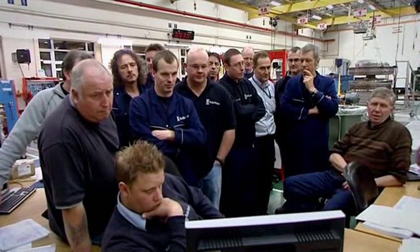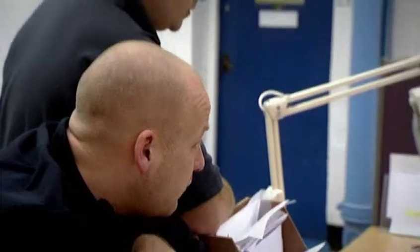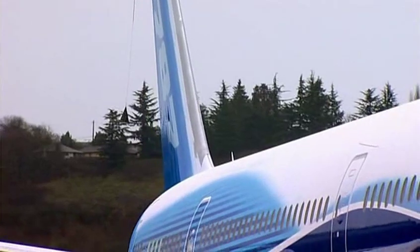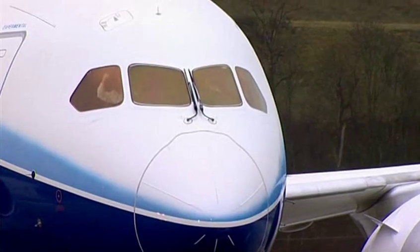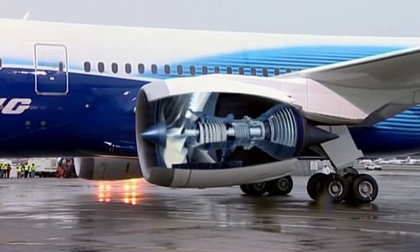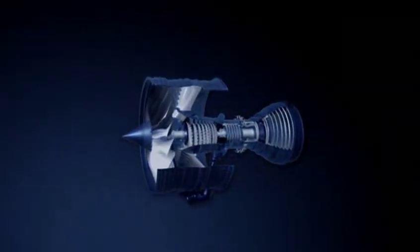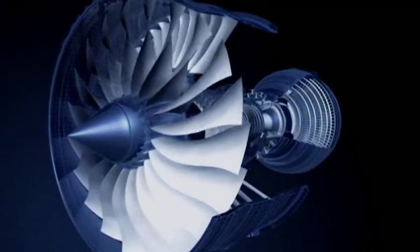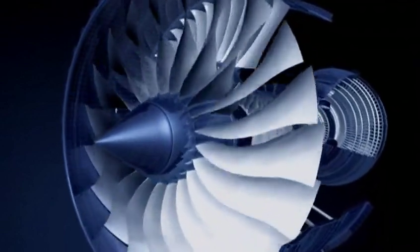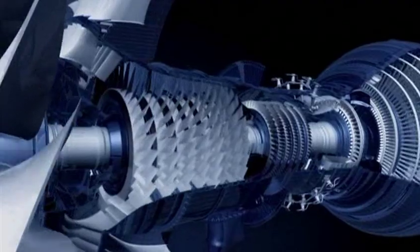And no one's more gripped than these engineers watching live over the web in Derby, because they have designed and built the plane's groundbreaking jet engines, using technology that'll save each plane three million pounds a year in fuel. If the flight goes according to plan, Rolls-Royce could find themselves building the greenest, cleanest engine for many of the world's airlines, securing orders in a highly competitive industry.